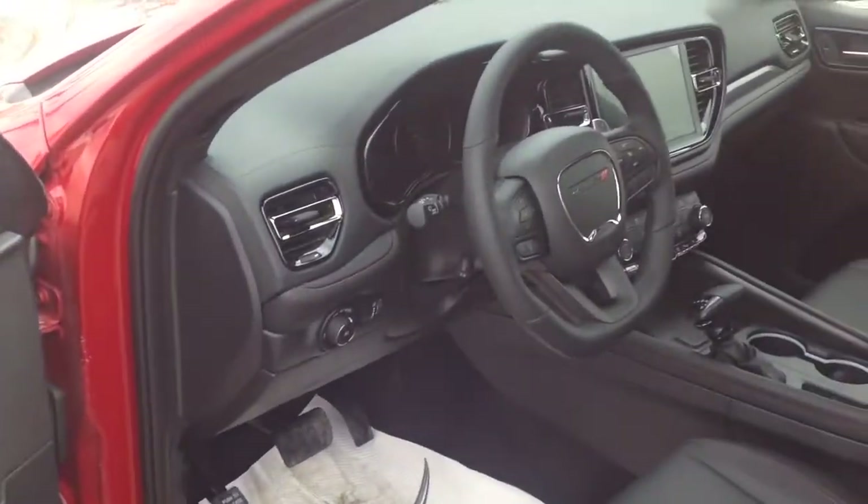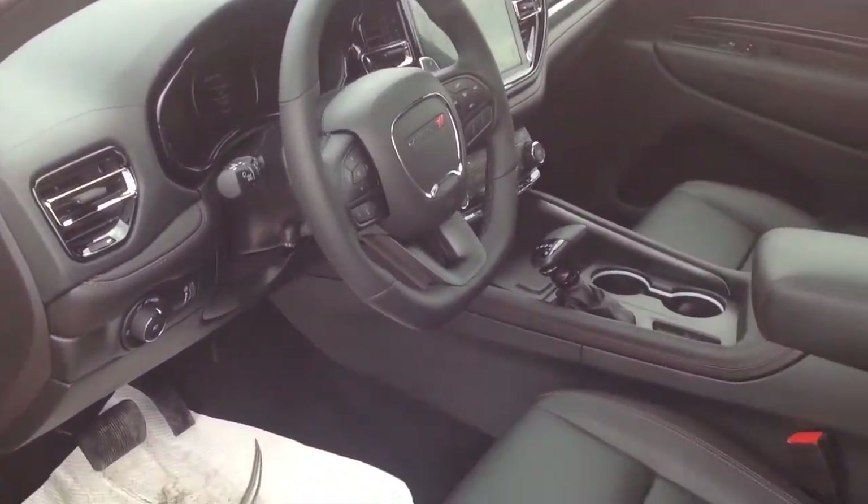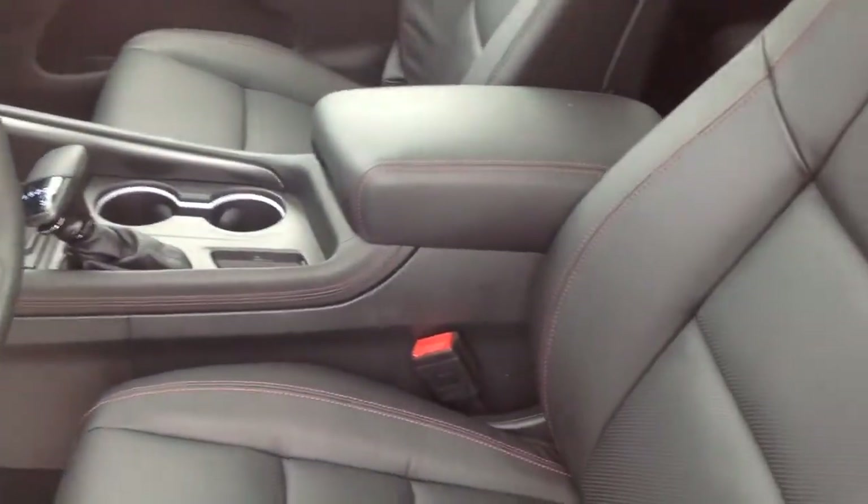This exterior color on the Durango RT is finished off in Redline Pearl, featuring a black interior with black seats as well as red color accent stitching.